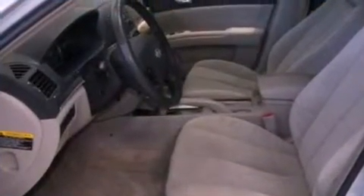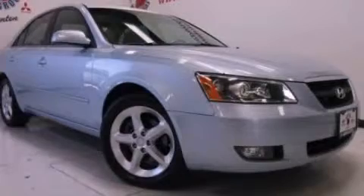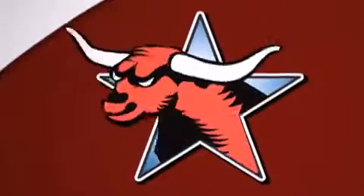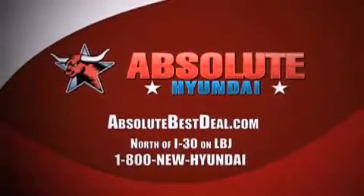We hope you found this video informative. Please contact us today. Stay in Mesquite.